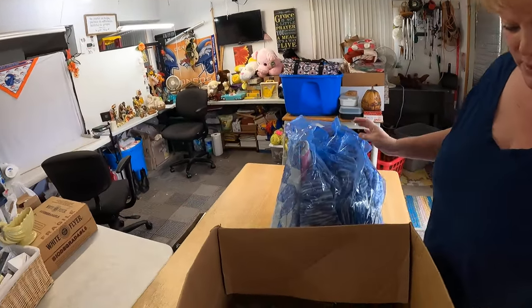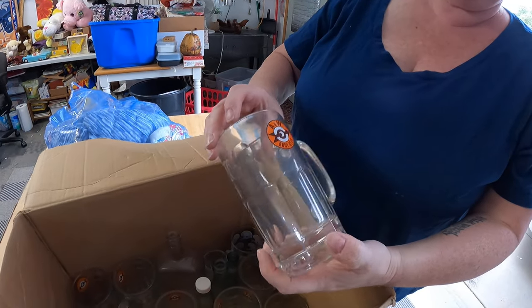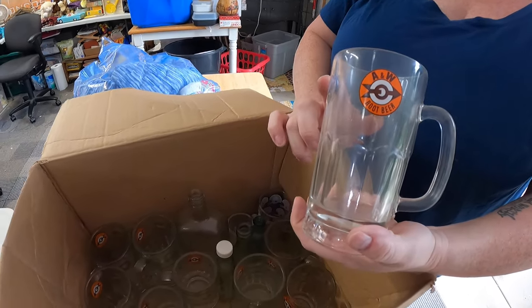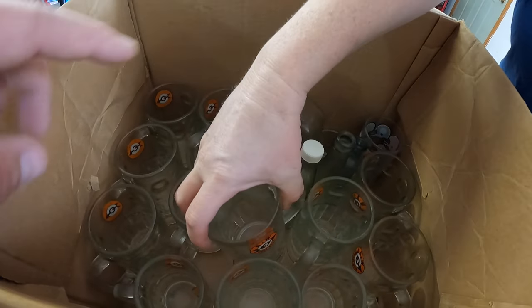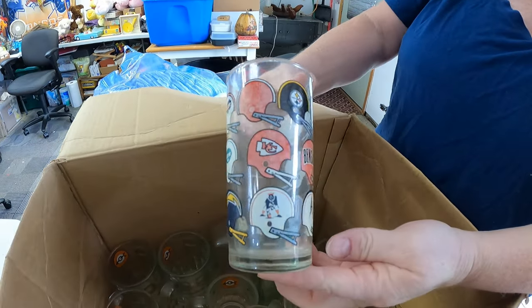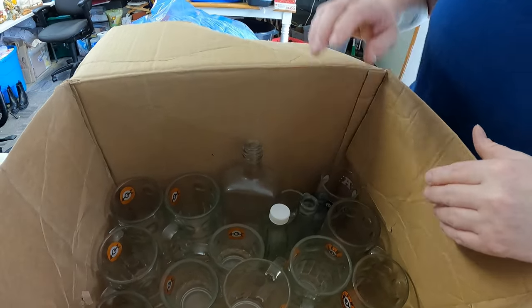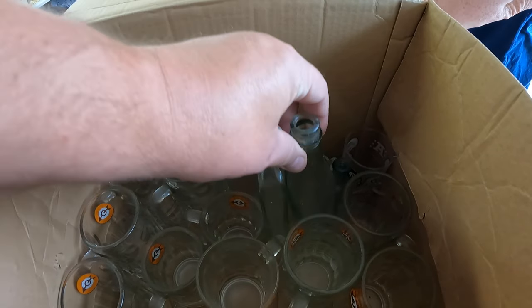We're not going to get to show you all of this but we'll set some aside to show you later. We have a whole other full storage unit. Here are some A&W root beer glasses with the old logo — no bear on it yet. There are also some random other glasses in here, an old NFL glass with the Denver Broncos logo, some old bottles too.